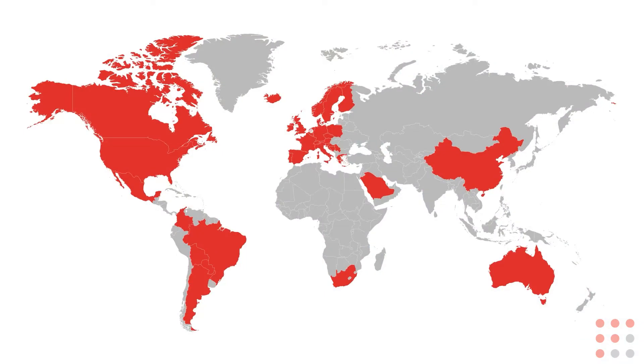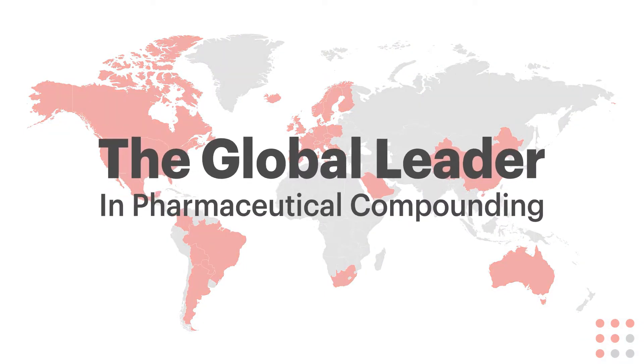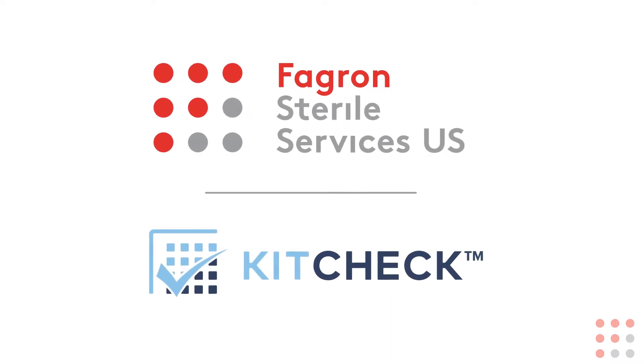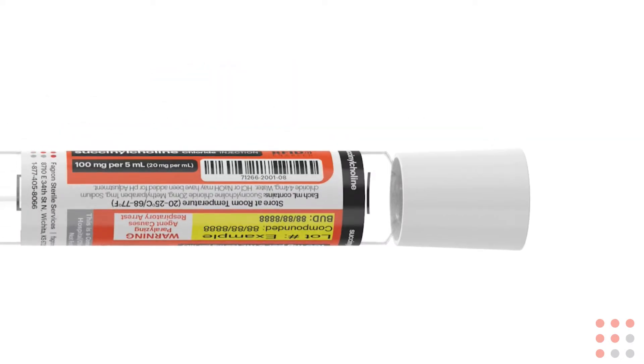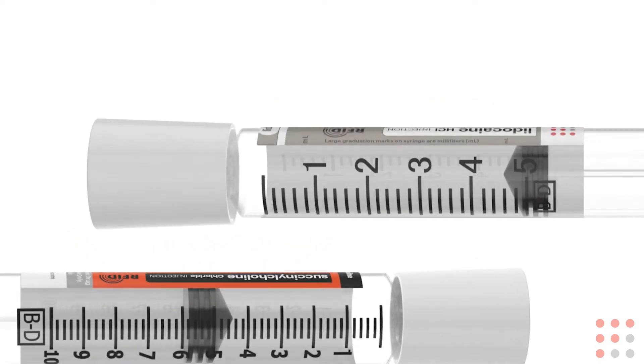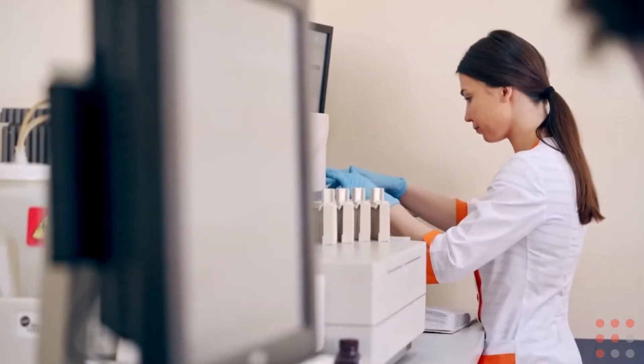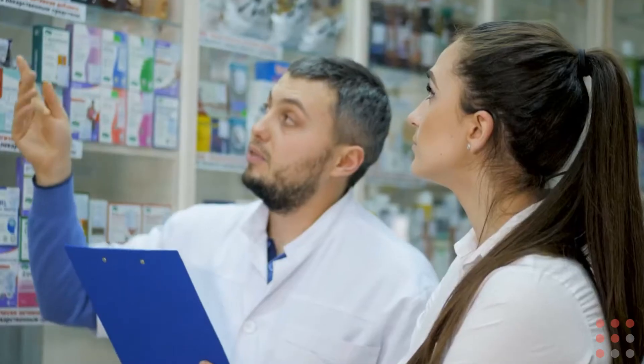I am Erica LeFleur with Fadron Sterile Services. As a global leader in pharmaceutical compounding, we're excited to be partnered with KitCheck, an innovative leader in RFID technology, to offer our customers embedded pre-tagged RFID syringes. We look forward to providing the additional value that RFID-tagged syringes provide to our customers for medication safety and medication management.